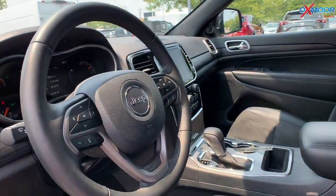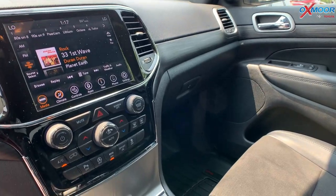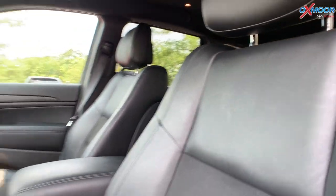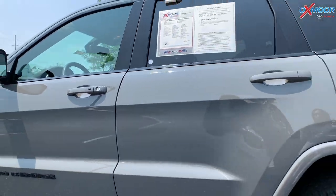That interior you're going to have the black leather with the black suede insert. There's going to be a backup camera. Mileage on this one is only 10,139. The price on this vehicle is $43,000.